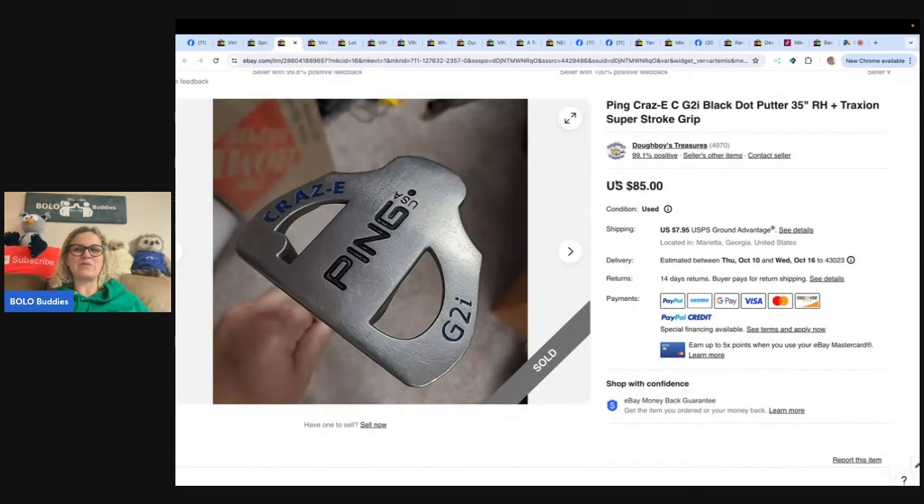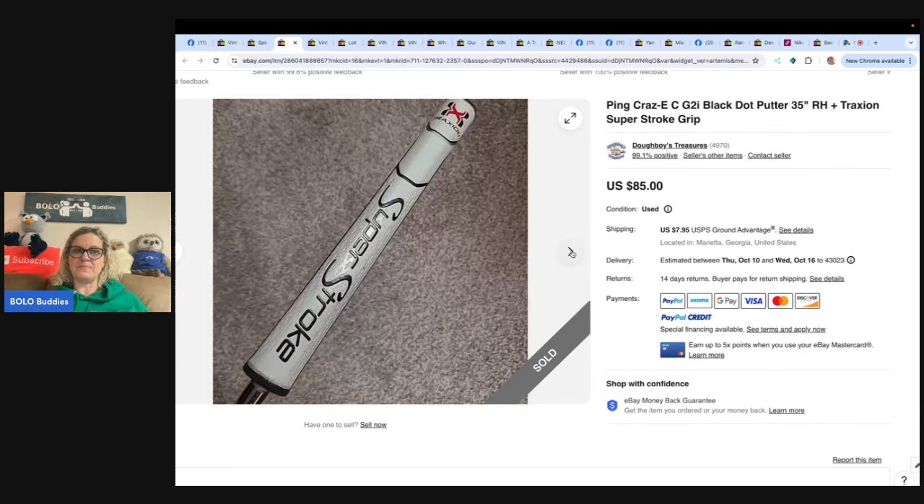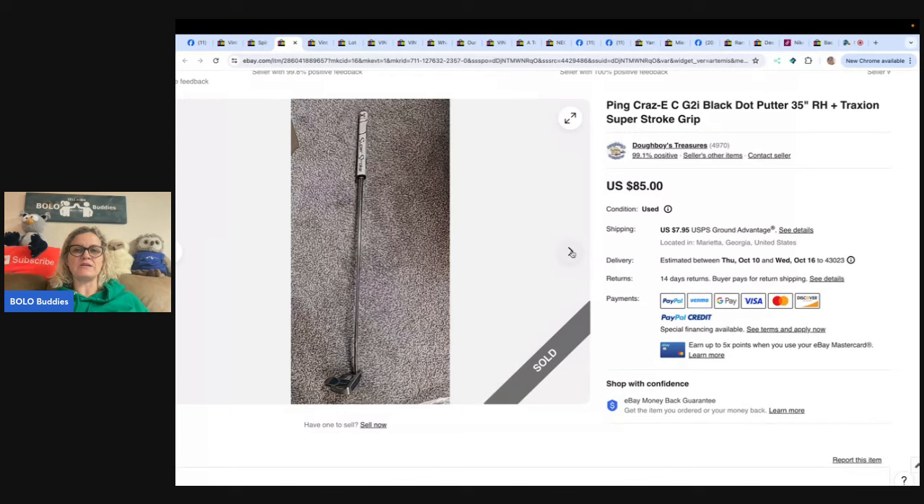The next one — these are a fun one to ship — a Ping Crazy CGTI black dot putter. It's a golf putter. Got this at a yard sale for five dollars, had a special grip on it and they knew it was a plus. Sold for 85. 'I always buy Ping and Callaway brands — never fails.' That's something I don't like to ship either, but if you guys have any tips for shipping golf clubs that you want to share, put them down in the comments to help other sellers out.